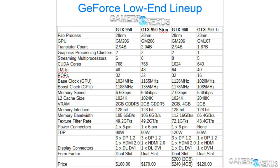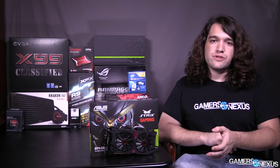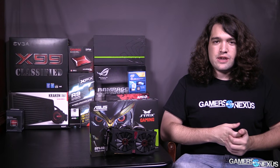This ASUS Strix model is priced at $170 for its pre-overclock and its Strix cooler, which is actually fairly quiet and efficient. It uses the same active idle cooling switch we've seen in previous Strix models, so if it's not under heavy load it'll just run idle and use the passive heatsink cooling for dissipation. The $160 price point puts the GTX 950 in a weird place competitively.